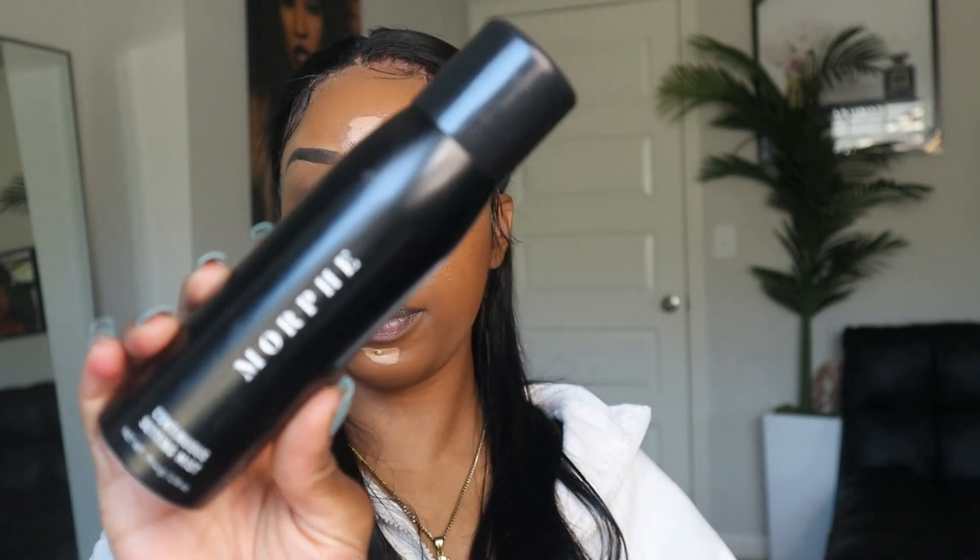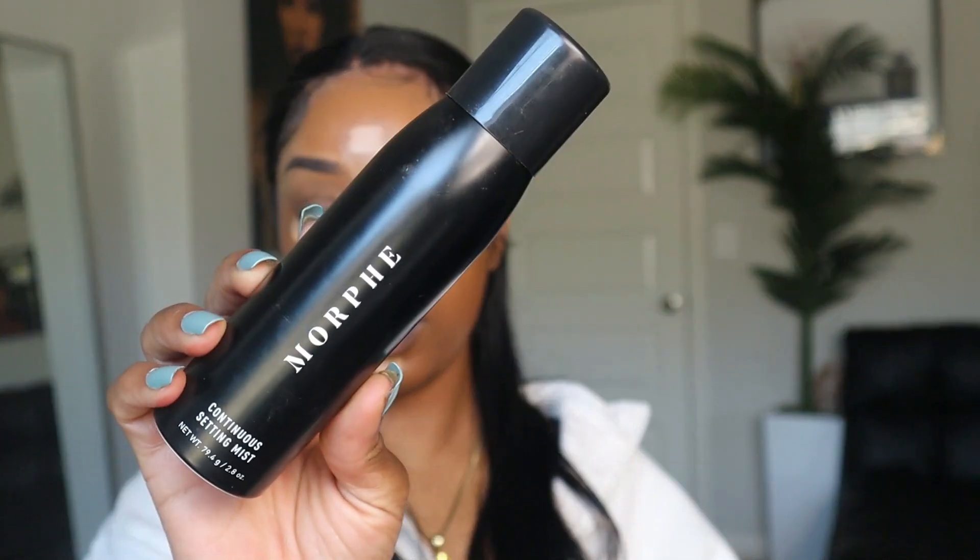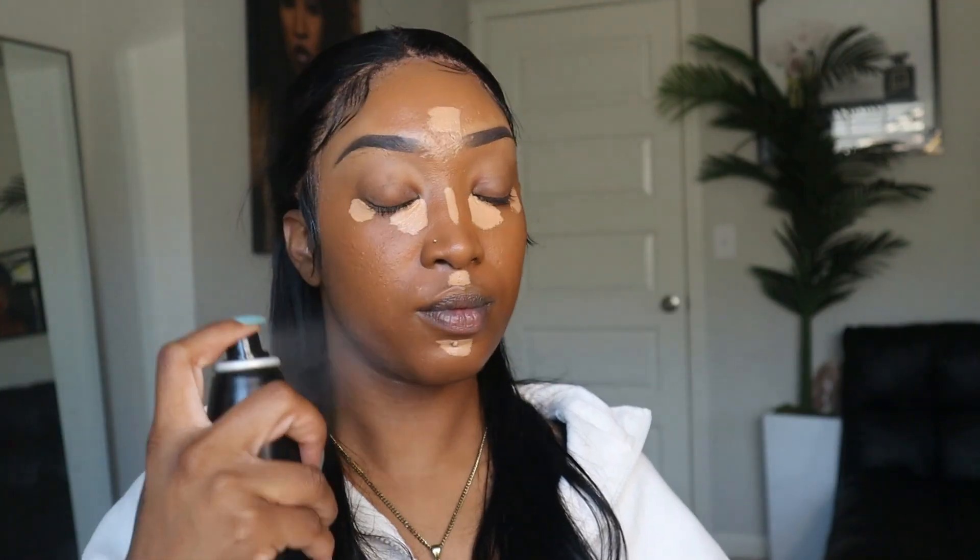Before we blend all of that out, we are going to go in with the Morphe Setting and Prepping Continuous Mist. I love a good mist versus a spray — the mist just makes everything feel different, you know the difference. After spraying that mist on my face, the blending is looking amazing, doing its thing, and everything just blends out like butter.